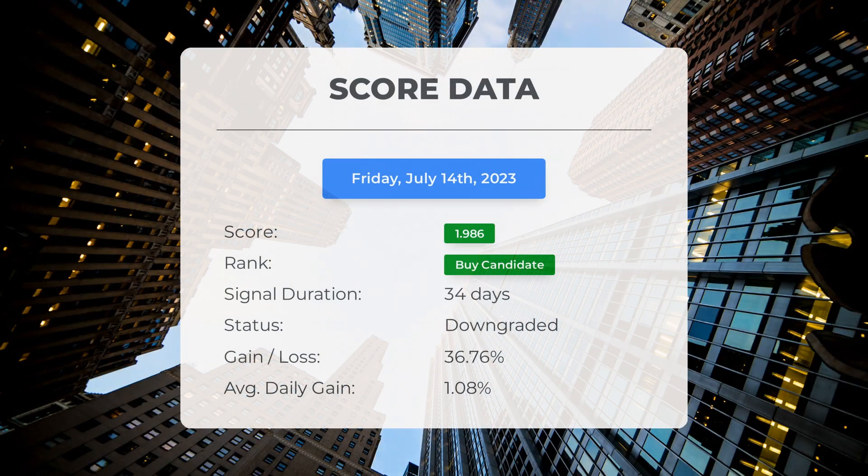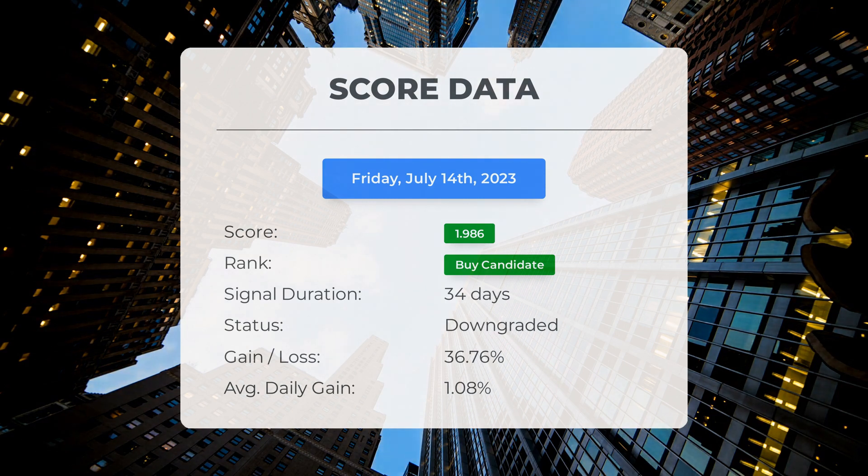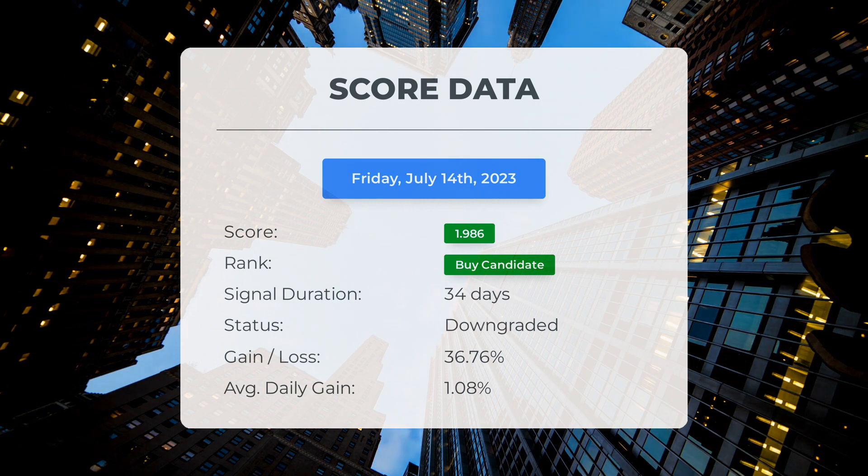Since May 25, 2023, our system has ranked SOXL as a buy candidate, giving it a score of 1.99. Those who followed our analysis would have enjoyed an impressive gain of 36.76% since we first listed SOXL as a buy candidate 34 days ago. This translates to an average return of 1.08% per day since it was listed as a buy candidate.